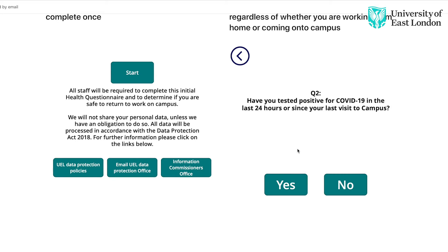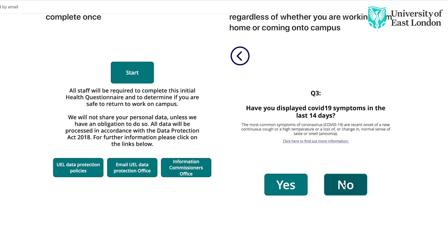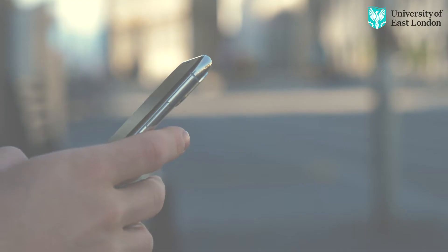Complete our online daily health status update to help determine whether or not you should attend campus that day. Two: Distance.